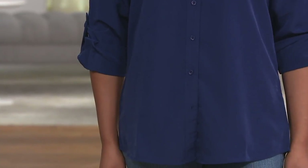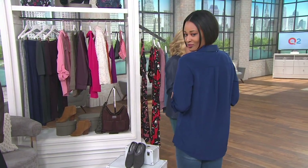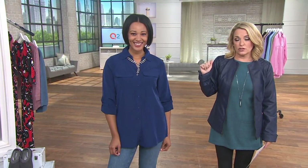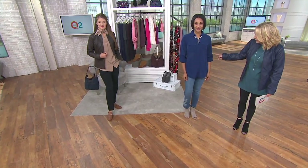Tara is wearing it right now, buttoned down with a little necklace over it. It has a nice Y-style collar — you can pop it if you want, but you don't have to. Two totally functional pockets, so you can carry cash, a debit card at work. Roll tab sleeve means you can wear it as a long sleeve or roll it up and button it. Tara is five seven and you can see nice length front and back.